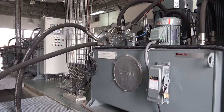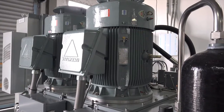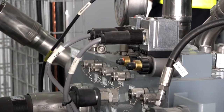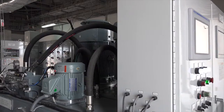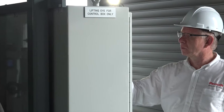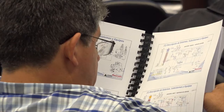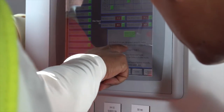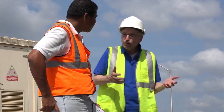Bosch Rexroth has therefore designed all the important components and modules according to the principle of redundancy. Each power unit consists of two motor pump units; if one fails, the second unit takes over without interruption. This principle of redundancy is used throughout the entire equipment. Modern operating units are used for the operation, diagnostics and parameterization of the power units. Bosch Rexroth also took over the training of ACP employees in their local language. The training program in Spanish imparts all the necessary theoretical and practical knowledge, so ACP employees are able to operate and maintain the hydraulic systems and fix any problems.